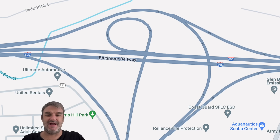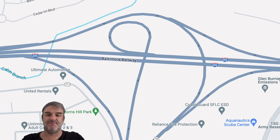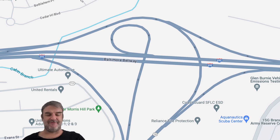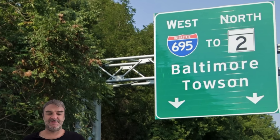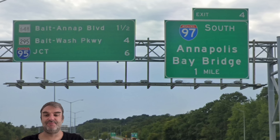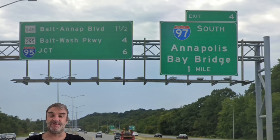If we look at the map, Exit 3 is a long loop around and Exit 2 is a more narrow loop, so Exit 3's actual road does come after the road for Exit 2. At a random interchange, we are getting West 695 Baltimore/Towson — that makes sense. We've got a laundry list of exits: Baltimore Annapolis Boulevard, Baltimore Washington Parkway, and 695. Some pretty big roads coming up.